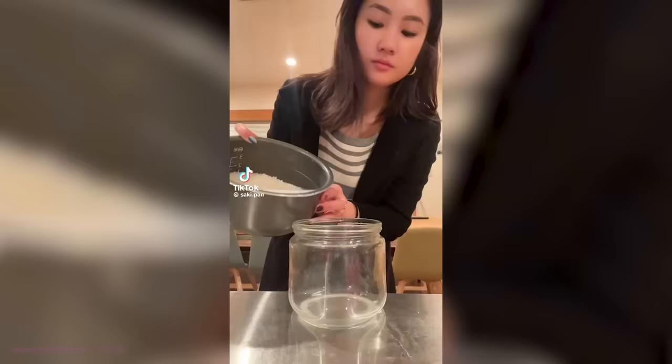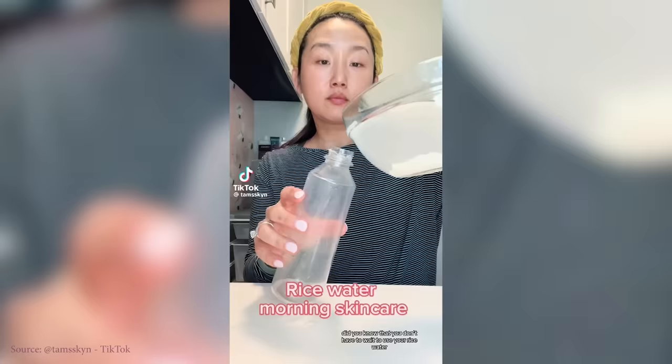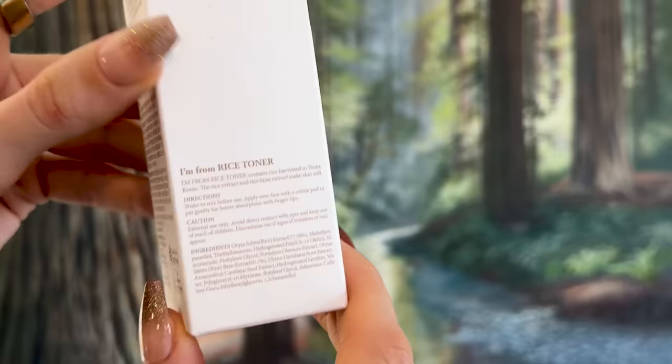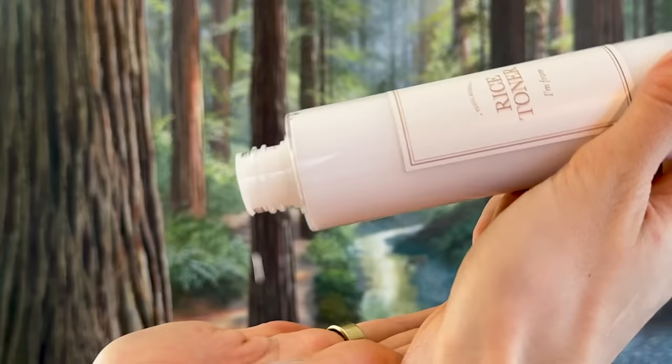Now let's tone with the I'm From Rice Toner. In ancient Korean, Japanese, Chinese, and Eastern medicine history, rice water has been used on skin and hair. This rice toner has rice plus additional ingredients like niacinamide for oil regulation and adenosine for wrinkle support. Fragrance free! Oh my god, it's so milky — much more milky than regular rice water. You can put it on a pad or just press it into the skin. My cracked nose stings a little, but this is really nice. It absorbs incredibly well.